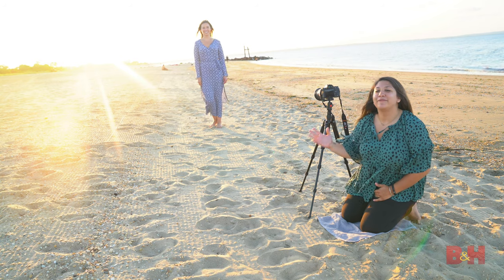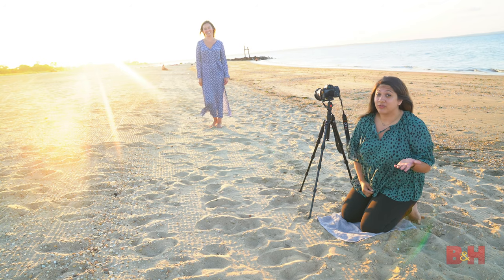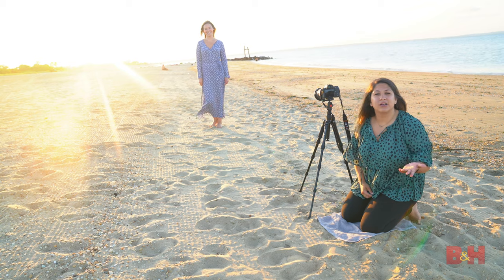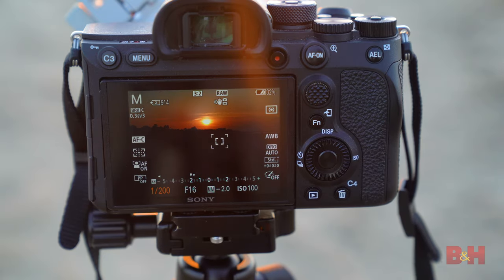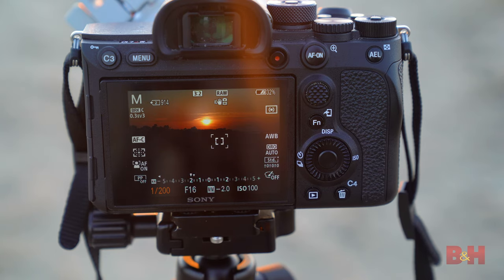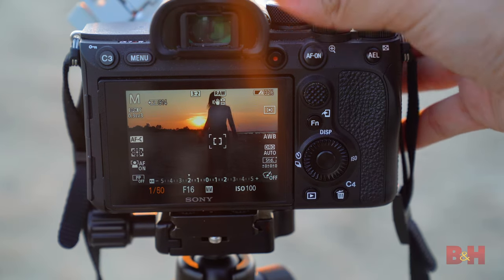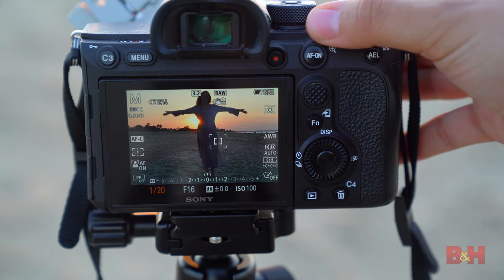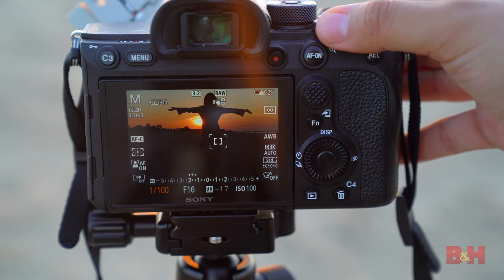When shooting a silhouette, grab a friend and frame them in an interesting way. You can use the rule of thirds for this, or use a self-timer and frame yourself. I'll keep my ISO at 100 — you can do anywhere between 100 and 800. Your shutter speed can be on the fast side; anything above 160 will start to freeze motion in your frame, and aperture between f8 and f16.